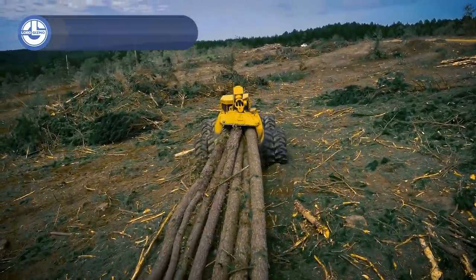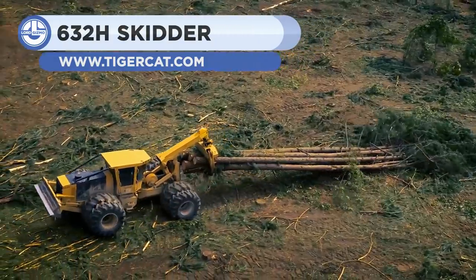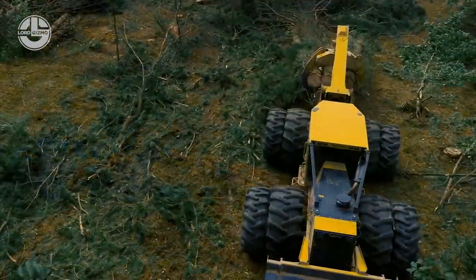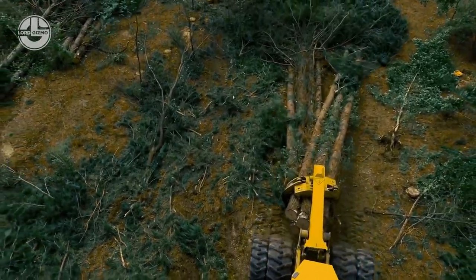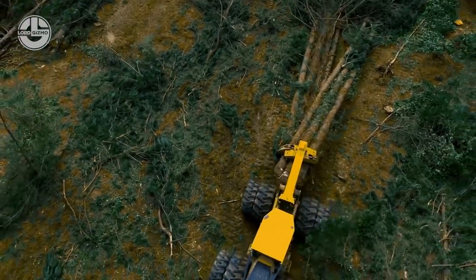The Tiger Cat 632H Skidder represents the most advanced, productive, and operator-friendly lineup of skidders. The Tier 4F engine is up to date with the latest emission standards. It comes with a 220-degree rotating seat and 50% more HVAC venting with advanced temperature control, and a 20% increase in window size for less obstruction in the view.